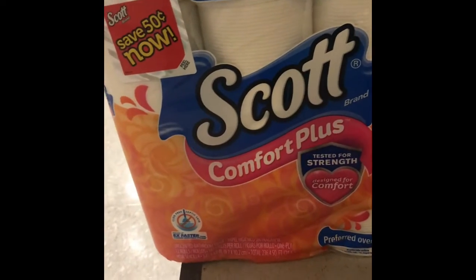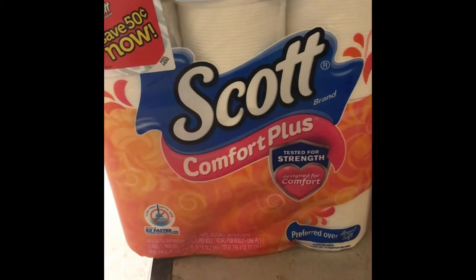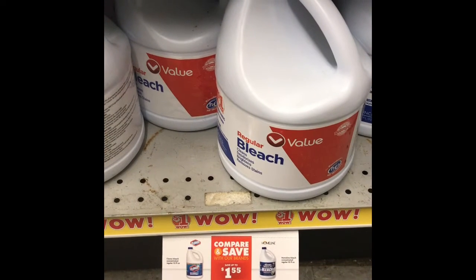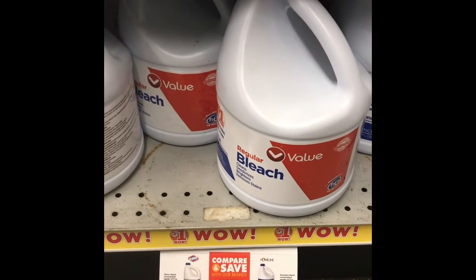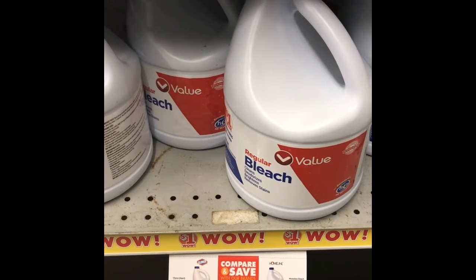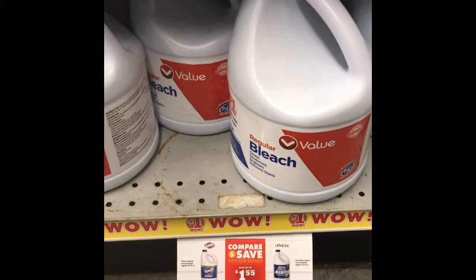The next thing we're going to grab is two of the Scott bath tissue. My store is not marked but they're priced at $4.25 a piece and we have a two dollar off two digital. I also need a dollar filler item to get me to the threshold of $25, so I'm going to grab one of these bleach — it's priced at a dollar.